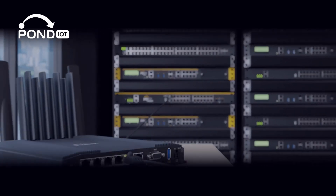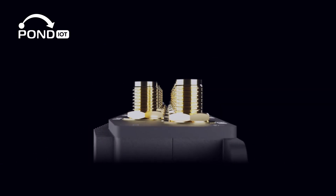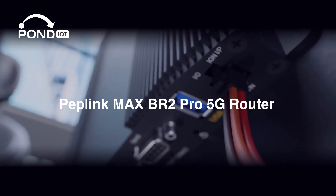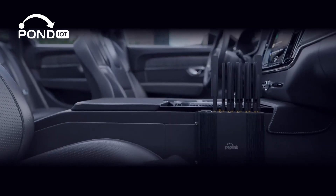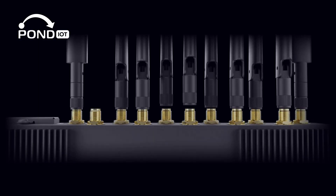Hey everyone, welcome back to our channel. Today we're looking at a mobile connectivity solution designed for high-performance and mission-critical environments: the PepLink Max BR2 Pro 5G Router. If you work from a vehicle, a remote site, or manage infrastructure that can't afford to lose connection, this device is worth a closer look.